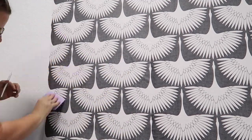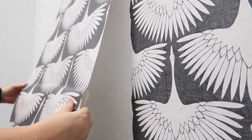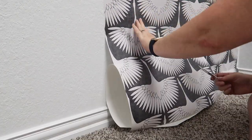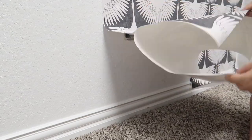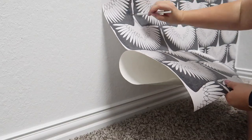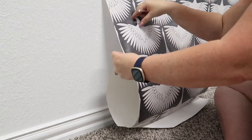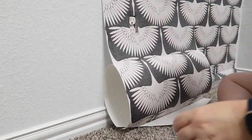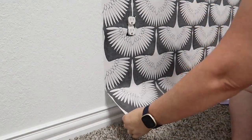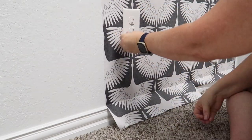Last year I did a huge declutter-and-organize video of this master closet, and it has been one of my highest-watched videos on my channel. To this day I still get comments on it — it was a major transformation that took days to complete. I'll link that video at the end of this one. In that video you'll see that this corner was used for storage, with the plan to eventually turn it into a functional space. We were even considering putting my husband's NordicTrack bike here, but I think this is a much better use of the space.